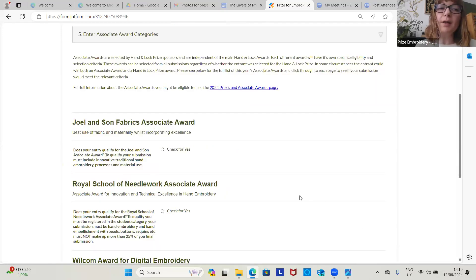The next part is the Associate Award categories. This year we are lucky to have John and Son's Fabric Associate Award, giving an award on the best use of fabric and materiality. So if you feel like you've used lots of different materials or used them in a really exciting way, check yes for this one.